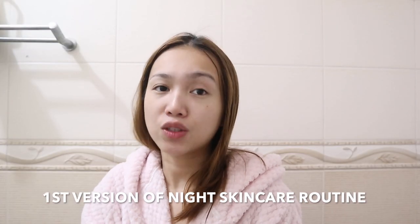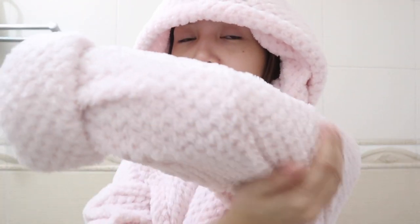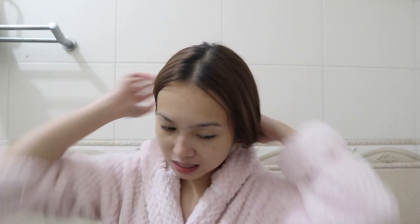Now we'll be doing the night routine. I'm still wearing my robe - I super love this one. I showed this in my Australia Hauls - it will be linked down below. Super cute, super fluffy, like a blanket. Let's go ahead and do our night routine.